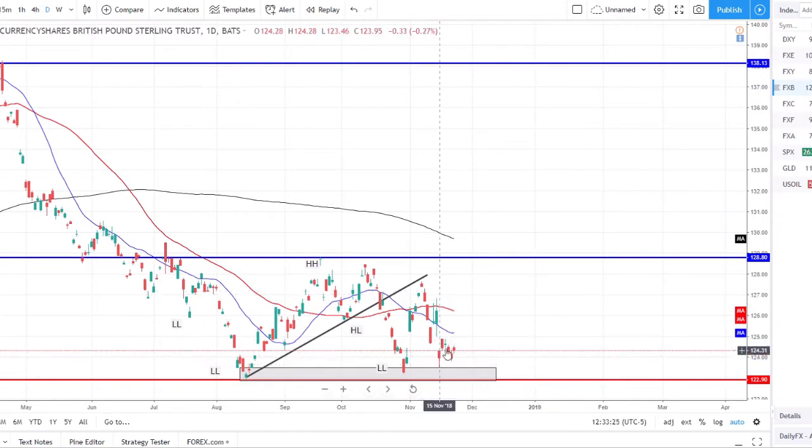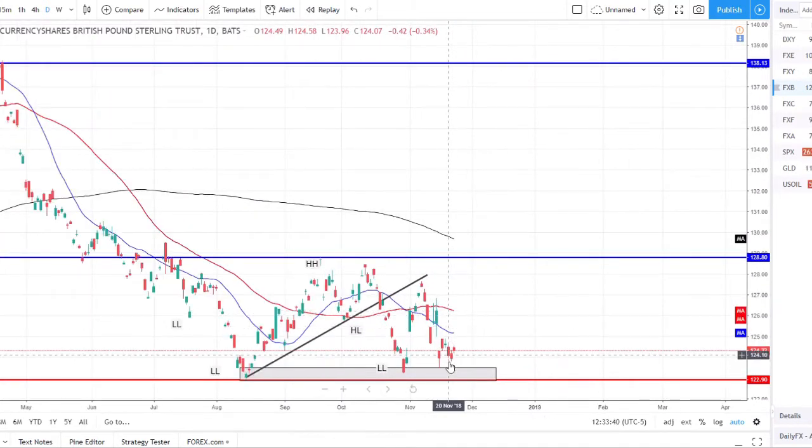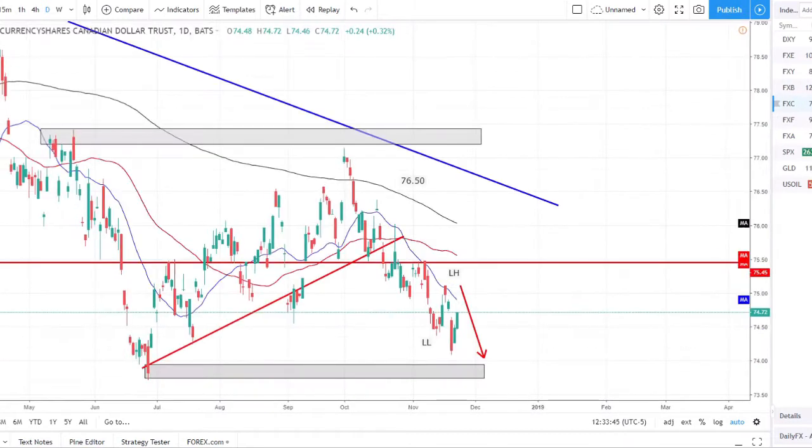The pound index is sitting on strong support as well — another pair that really didn't move much this week. We opened and closed at very similar levels. We're on a strong support level here at the bottom of where we've been range-bound, so we'll see if price is able to break this support and continue the downtrend, or if we're going to bounce off this support and rally back to the top of the range.